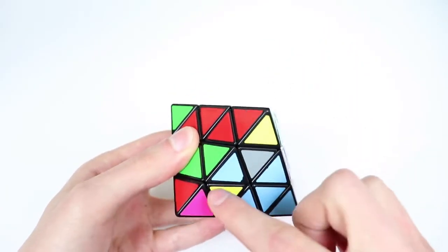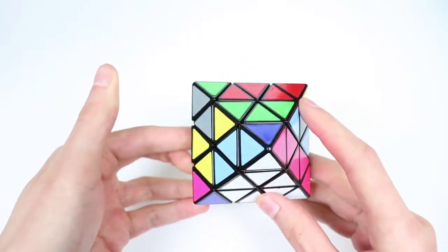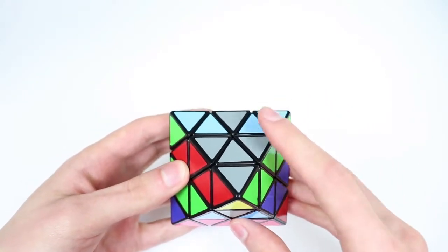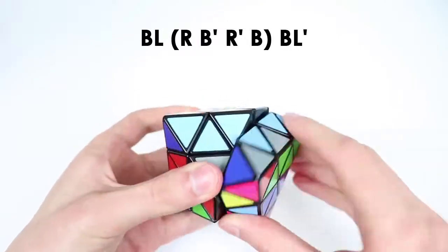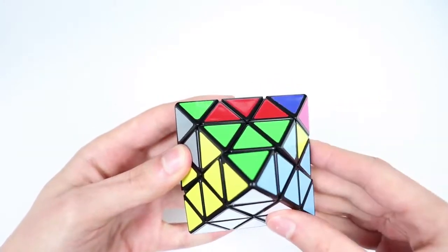For this one, similar to before, we want to take our bottom slot and rotate it to be in the very back away from us. The solution for this one is the inverse of case number two. So we do BL this time, then hedge, then BL prime. And that solves it.